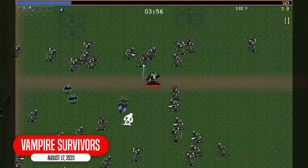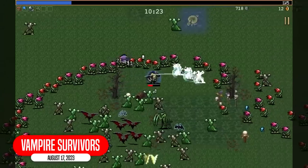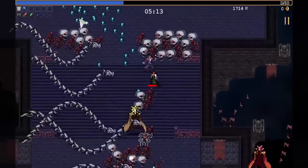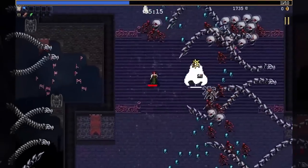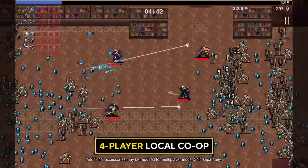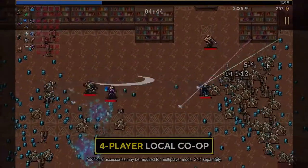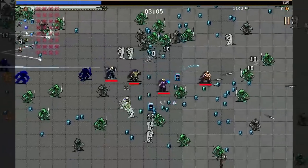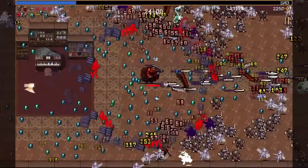Then we have another smash hit: Vampire Survivors. If you've never seen this game before, it might look a little minimalistic, but that's because it's only $5 and somehow incredibly fun and addictive. Huge hordes of enemies will bombard you as you play through these roguelike levels, gathering gold each run to upgrade yourself to help the next vampire survive.